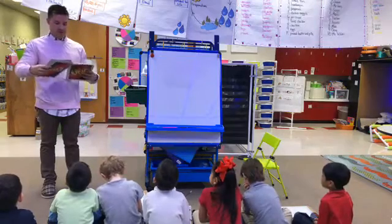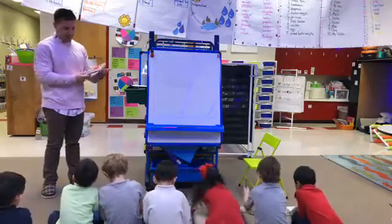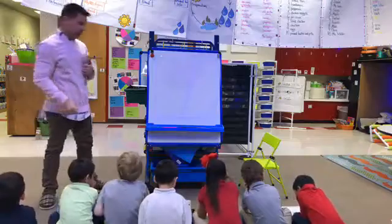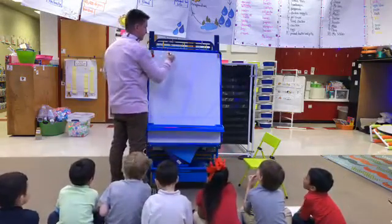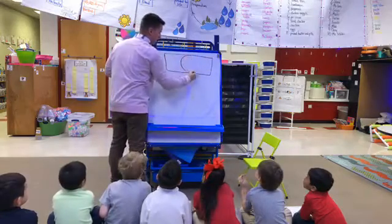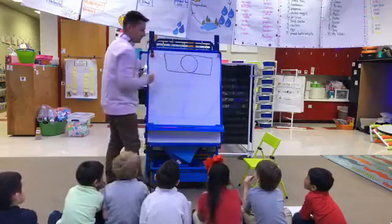All right, put your finger in the first box on the bottom of your paper. There you go. So it looks like this — here's your box and you have your circle. We're going to write the numbers here and the symbol here.